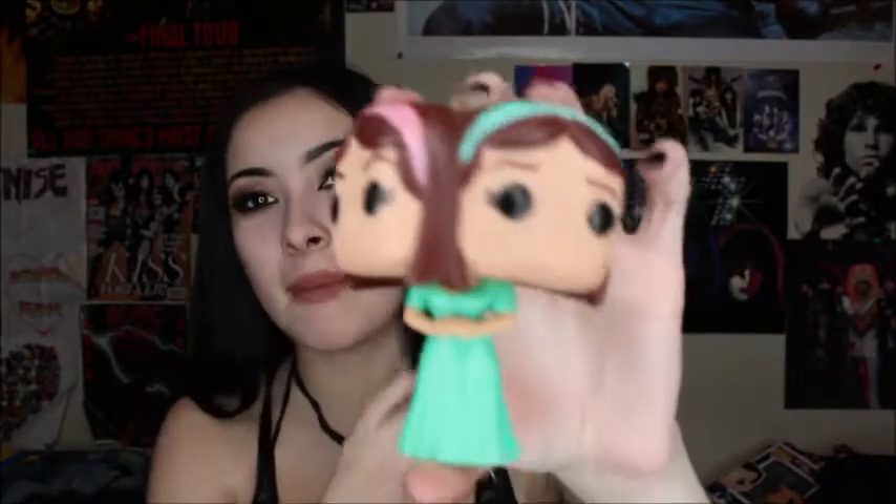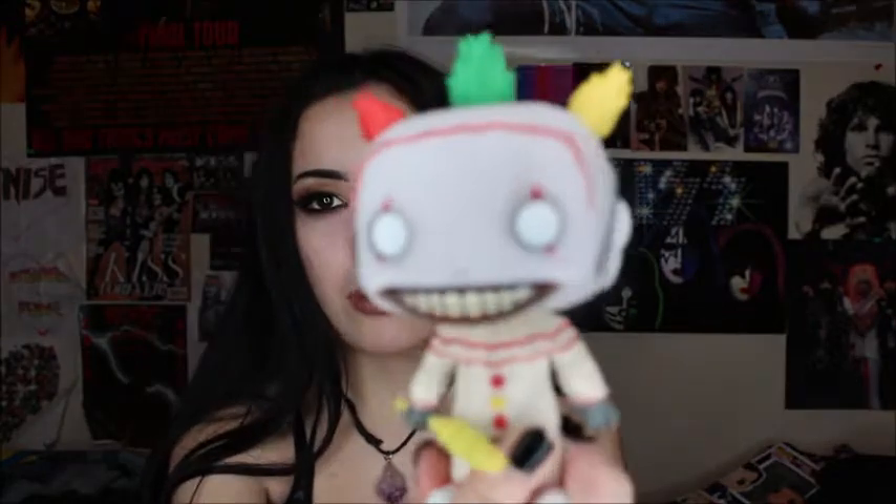I also have Bette and Dot. I thought this was really cool because they're two-headed — you normally don't see two-headed pops anywhere. The last one from the Freak Show I have is Twisty the Clown. He's super cute. My grandma doesn't like him because he's scary, but I like him. He's probably also one of my favorites. And my sister actually has Pepper, so basically I kind of have the whole entire collection of the American Horror Story Freak Show.